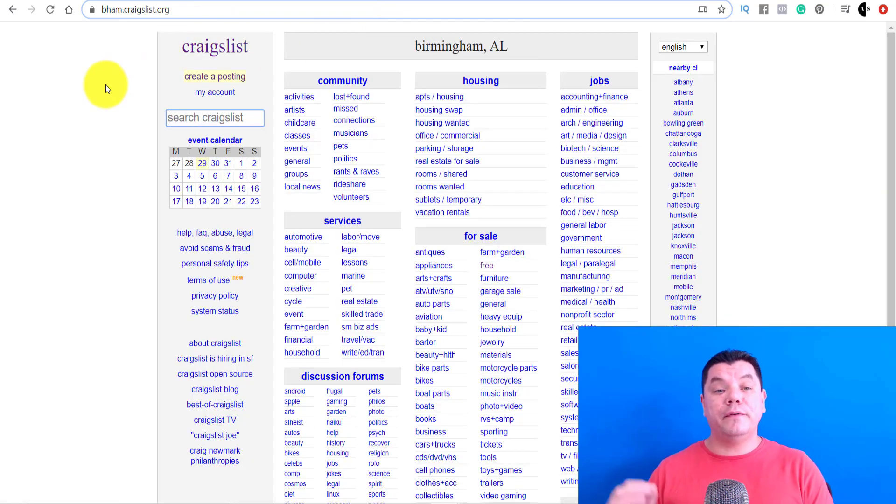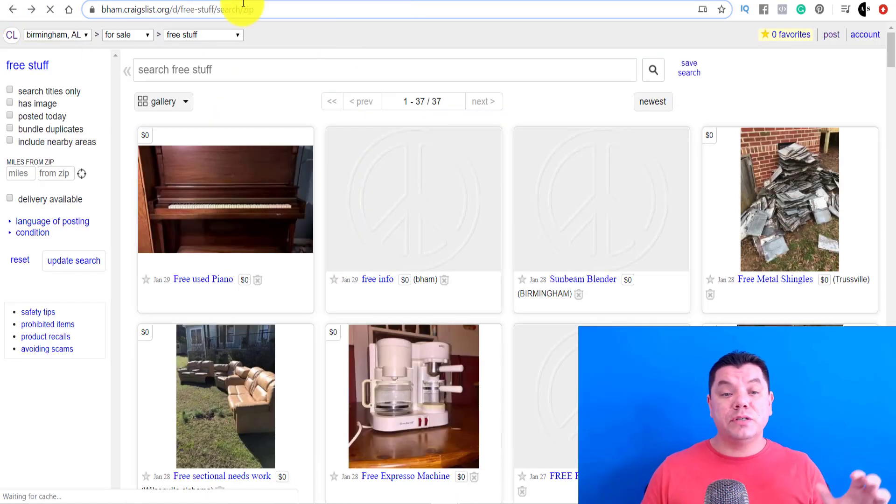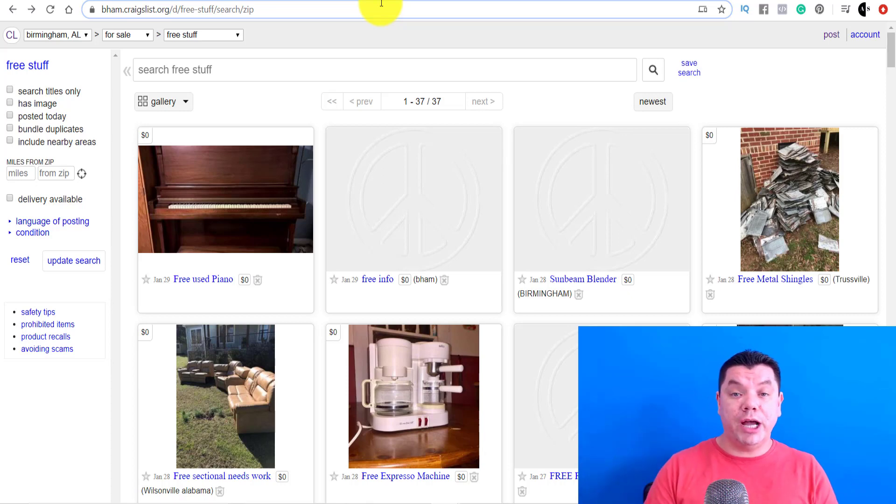Craigslist is available in a whole heap of different types of countries. I've gone over to Craigslist Canada and Craigslist USA. Craigslist is available in a whole range of different countries — it is absolutely worldwide. The reason I've opened up two different countries is to show you that some countries charge you for this and some countries are free.